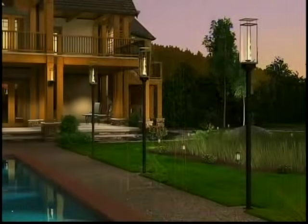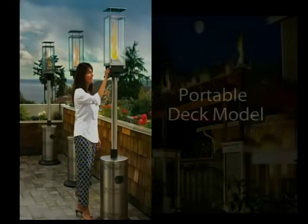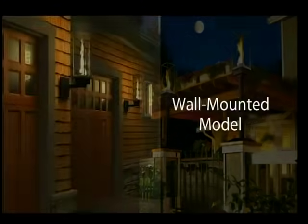Designed to brighten any outdoor space without electricity, the Tempest Torch comes in three models: the freestanding portable unit, the post-mounted model, and the wall-mount model.